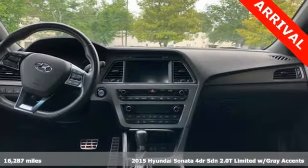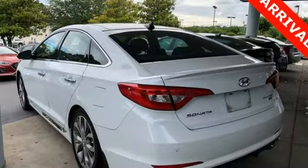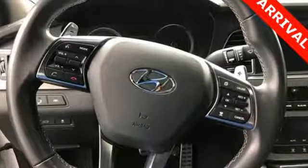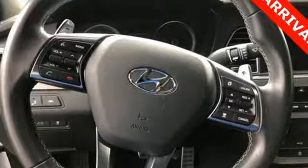Here's a 2015 Hyundai Sonata. Live comfortably within your means, very comfortably in this beautifully designed Sonata. And it comes with all the amenities you need.